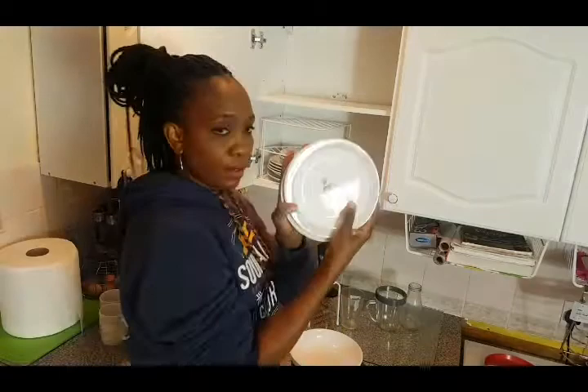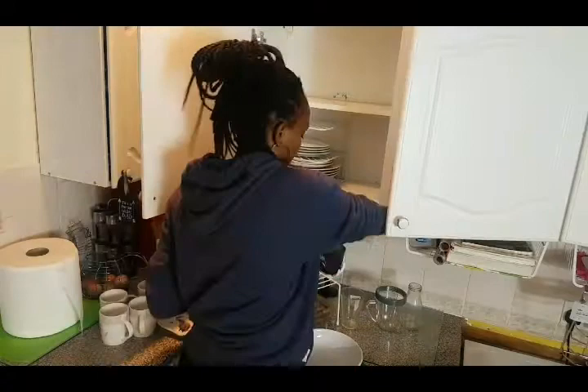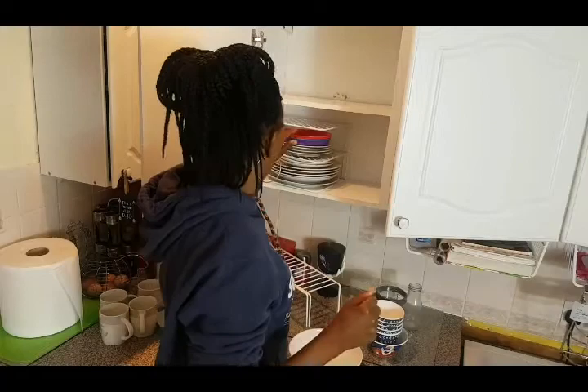These are my kids' colorful plates. I'm keeping these ones because sometimes my kids — my six-year-old and my seven-year-old — they like eating their food on colorful plates.